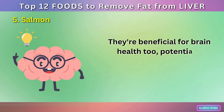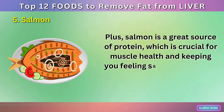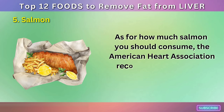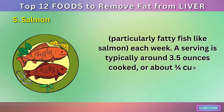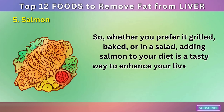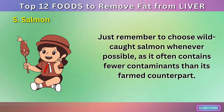The omega-3 fatty acids also contribute to heart health by reducing inflammation throughout the body and lowering blood pressure. They're beneficial for brain health too, potentially reducing the risk of mental decline with age. Plus, salmon is a great source of protein, which is crucial for muscle health and keeping you feeling satisfied between meals. The American Heart Association recommends eating two servings of fish, particularly fatty fish like salmon, each week. A serving is typically around 3.5 ounces cooked. Choose wild-caught salmon whenever possible, as it often contains fewer contaminants than its farmed counterpart.